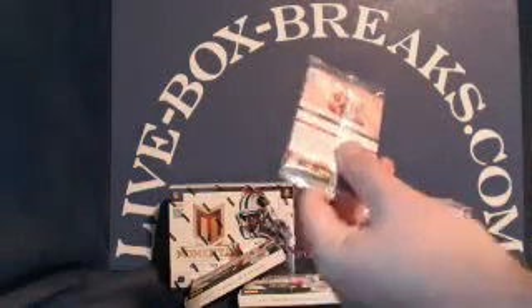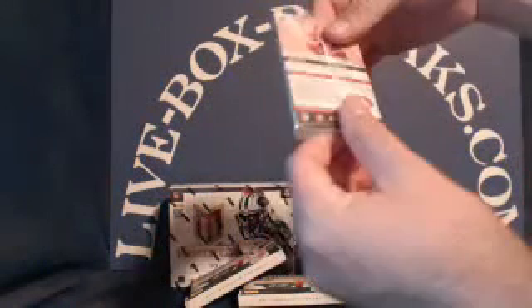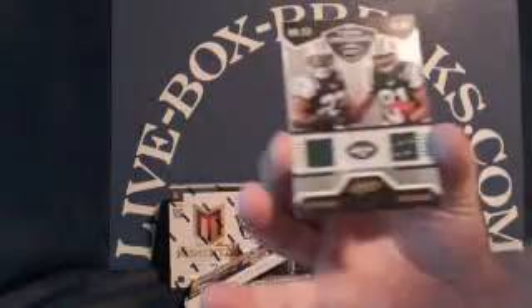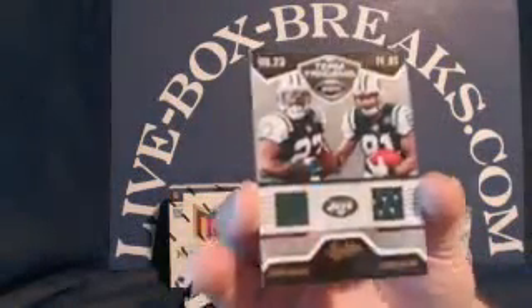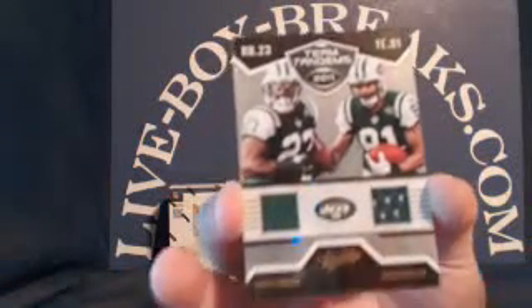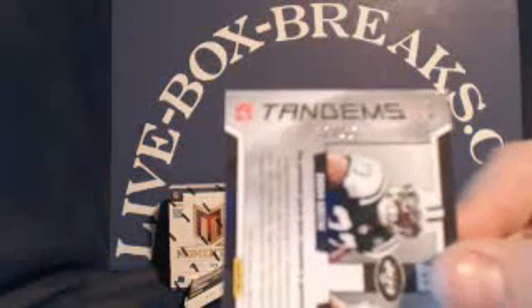Buccaneers — Adrian Claiborne, Braylon Edwards, Jonathan Stewart. And a dual-patch, Sean Green and Dustin Keller. Jets going to Jim F., and that one is numbered 32 out of 50.